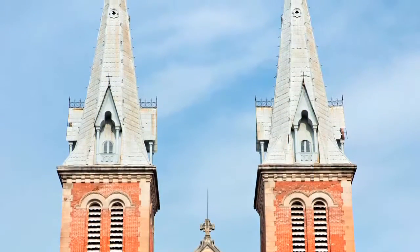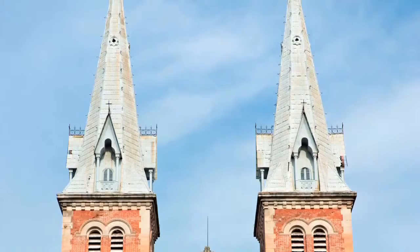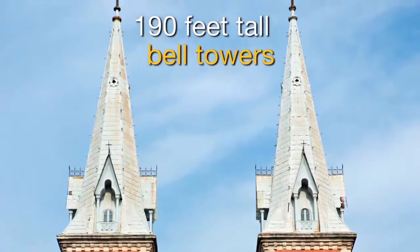The two spires of Notre Dame Cathedral are bell towers, each standing a staggering 190 feet tall.